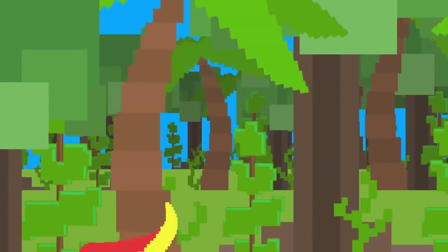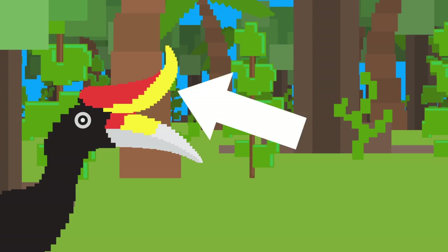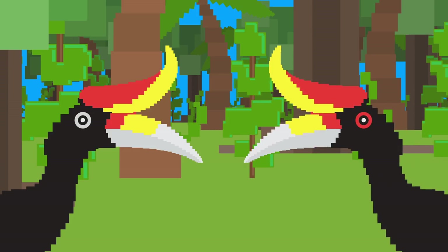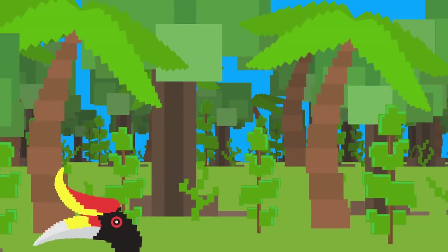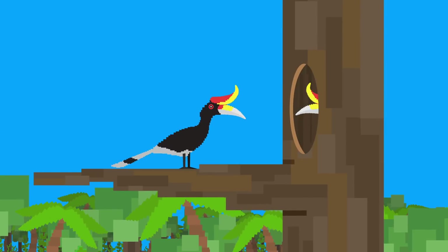The rhinoceros hornbill. This incredible bird is found mostly in Southeast Asian rainforests. That second-beak-looking thing is actually hollow and is used to attract mates. Rhinoceros hornbills are monogamous, so when they find a partner, they mate for life. After finding their sweetheart, the female lays her eggs in a big hole inside of a tree. The two lovebirds then seal the mom and the eggs inside by covering the hole with a paste made of feces and fruit.